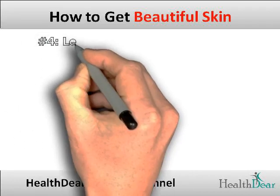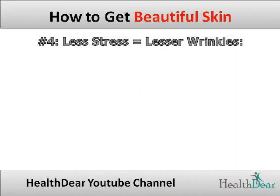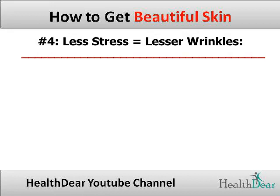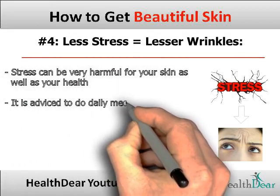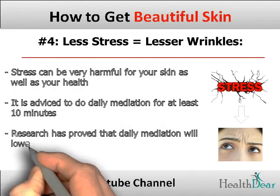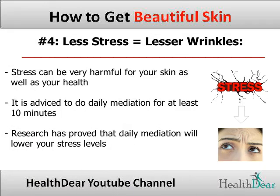Tip 4: Less stress equals less wrinkles. Stress can be very harmful to your skin as well as your health. It is advised to do daily meditation for at least 10 minutes — you can simply chant Om. Research has proved that daily meditation will not just help your stress levels go down but will also help to boost your overall health.